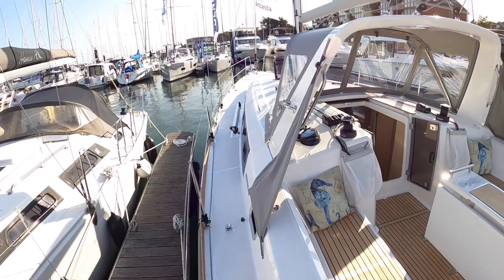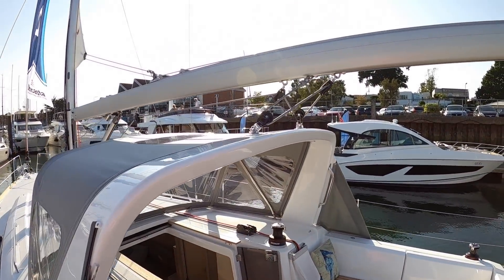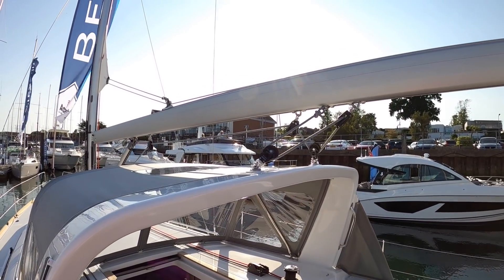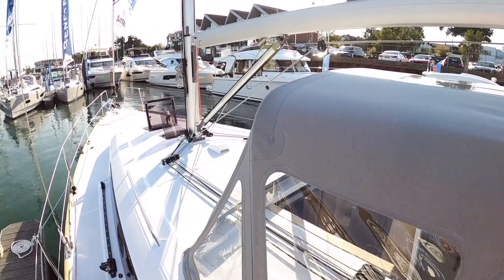Up here, this one's actually got the GRP arch — you can see it just here across the back. That means all of the rigging is up out of the way; it's not in people's way when on board the boat, whether you're sailing or stationary — it's completely tucked out of the way — and of course it also provides plenty of protection if the weather's not quite so nice.